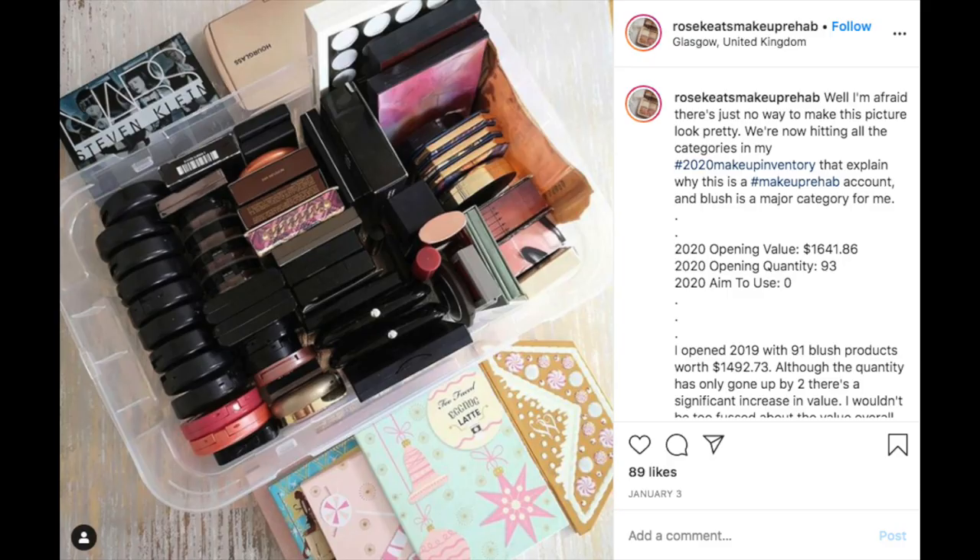Most of my bronzers are actually in palettes rather than individually bought, so it's not a category I'm hugely worried about. Blush is my first embarrassingly problematic category — I have 93 blushes worth $1,641.86. I'm not expecting to use any up this year; I'd rather rotate and find ones to declutter. I'm not setting declutter goals because I think you should declutter naturally as you fall out of love with products, rather than decluttering just to hit certain numbers.